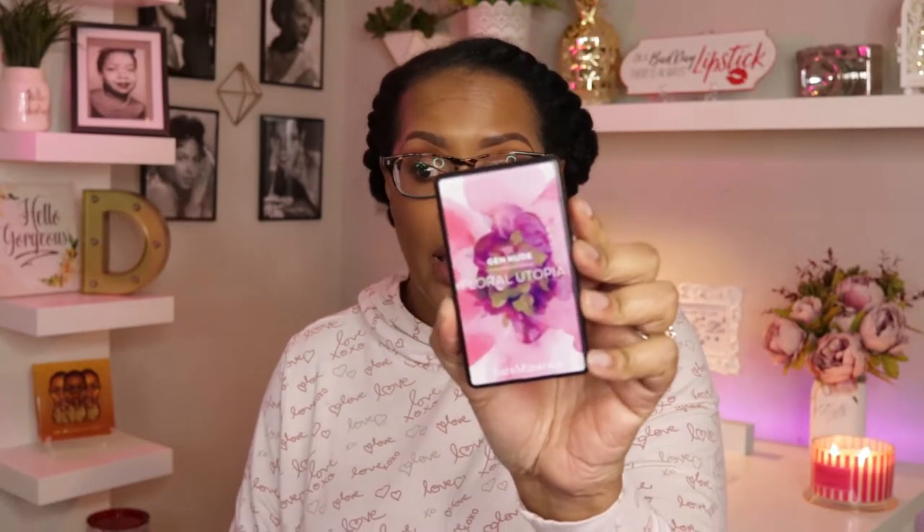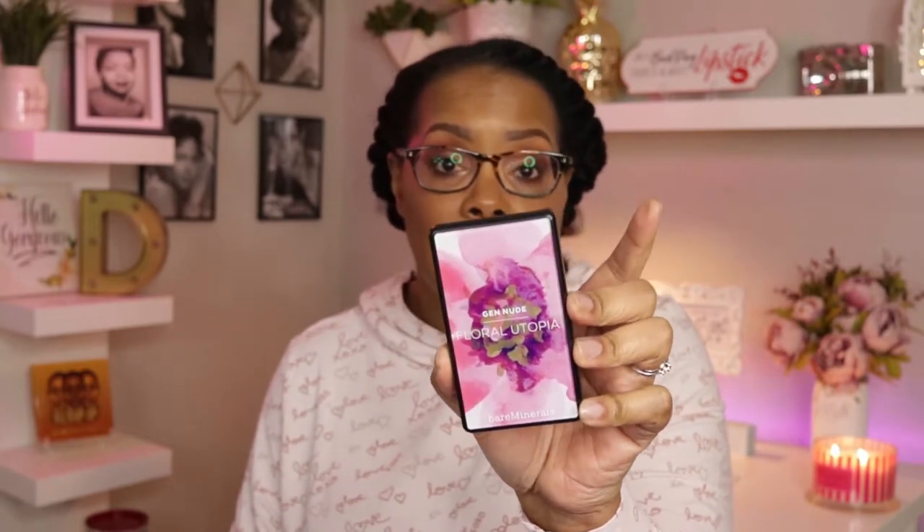This is the Bare Minerals Floral Utopia Collection. The packaging of the boxes — this is why I am so excited. This is different than anything else they've ever done. If you are familiar with their new palettes, they now have these six-pan Gen Nude palettes. I'm going to jump right in and show you — this is the Gen Nude Eyeshadow Palette in Bloom. The packaging is absolutely gorgeous and it drew me in right away.